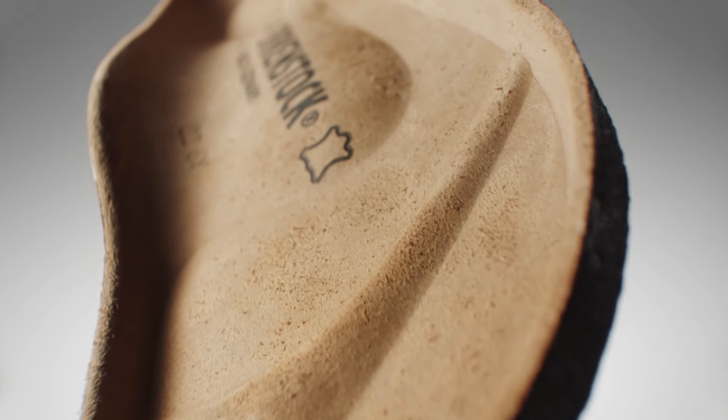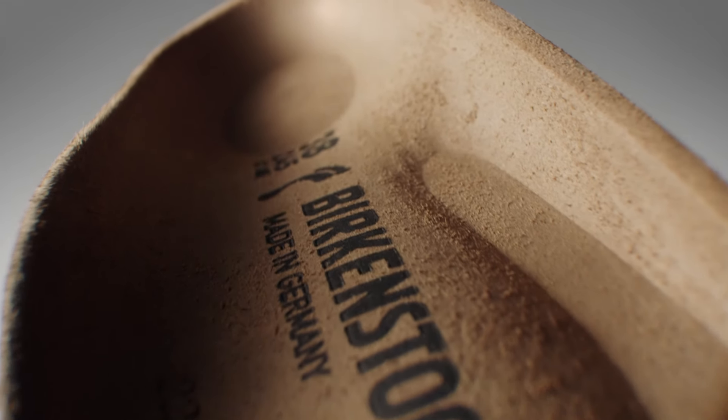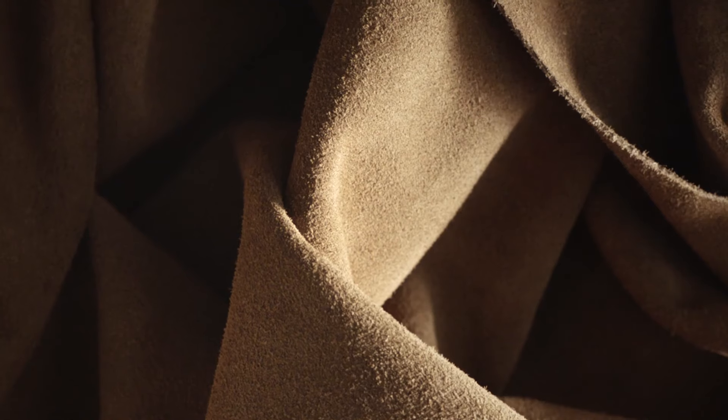The arch supports provide the utmost stability. The molded heel cup naturally cushions the foot tissues. Soft suede regulates moisture and optimizes the foot climate.